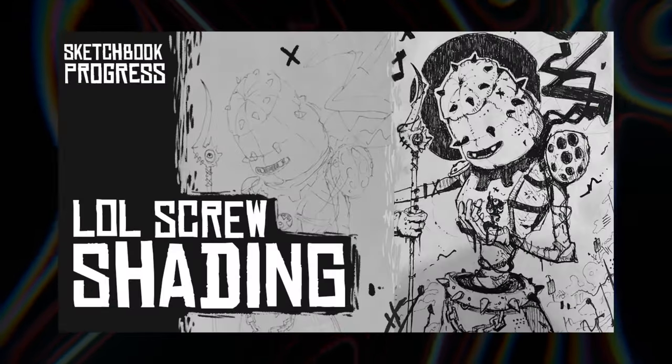Now that we know how to work with clients, how do we draw? Check out this video over here.